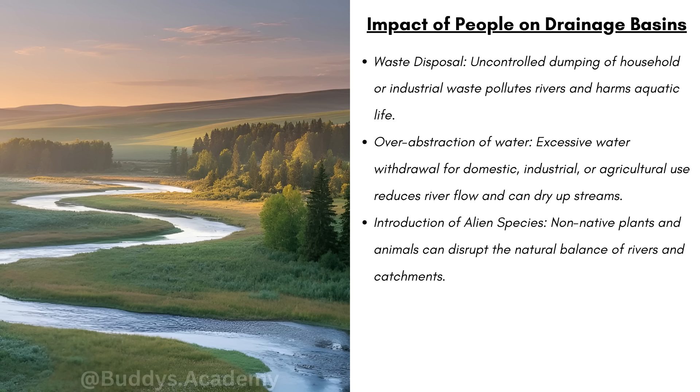The over-abstraction of water — excessive water withdrawal for domestic, industrial, or agricultural use — reduces river flow and can dry up streams. And the introduction of alien species: non-native plants and animals can disrupt the natural balance of rivers and catchments. Basically, plants that do not belong in that area are going to out-compete the local species, and that's going to change the entire balance of that whole ecosystem.